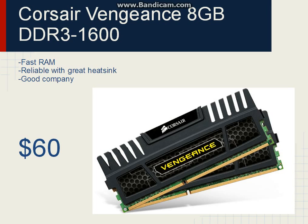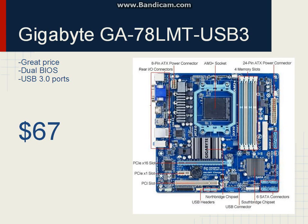For the motherboard, we'll be using a Gigabyte 760G board. The reason we're using this particular Gigabyte board is because it has USB 3.0, and second, it comes with dual BIOS, which is standard on all Gigabyte boards. That means if you have a BIOS update when trying to upgrade to the newest AM3 Plus CPU,